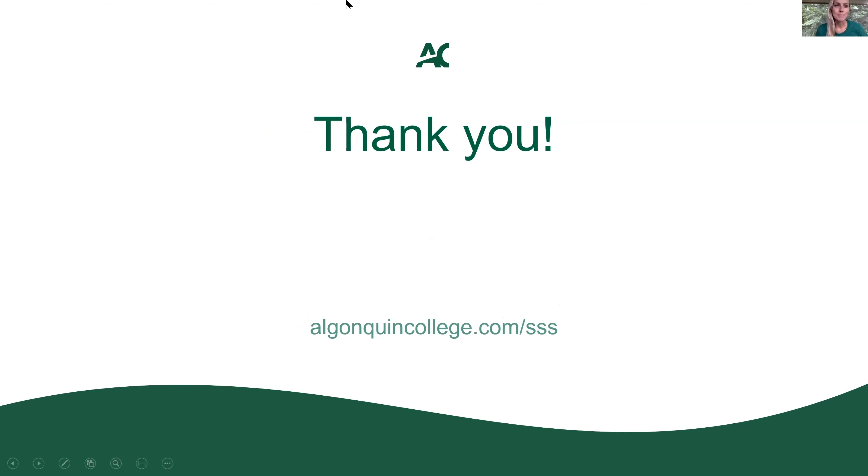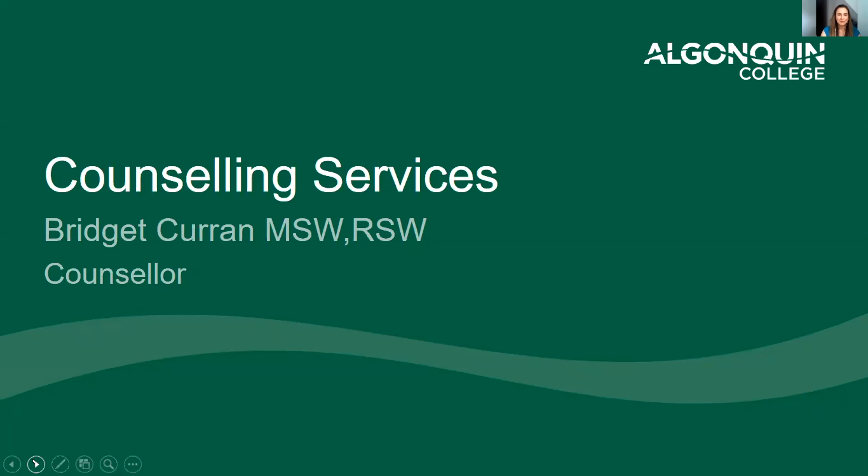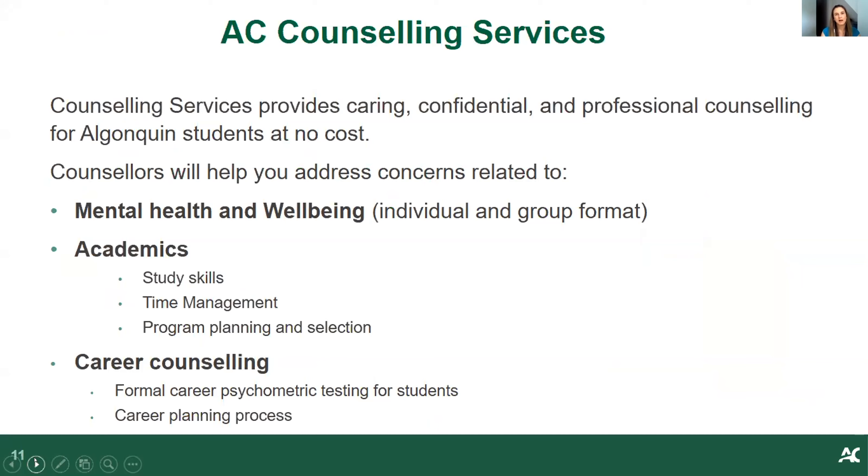Next up, we have Bridget from our Counseling Department. My name is Bridget Curran. I'm a counselor at Counseling Services at Algonquin College and also an alumni of the Child and Youth Care Program at Algonquin. Counseling Services provides confidential counseling by qualified practitioners at no cost to Algonquin students. Students often come seeking support around significant life events, stress management, relationship issues, mood and anxiety concerns, as well as academic concerns such as study skills. Career counseling is also offered, involving career assessments and tools to help students chart their career path.